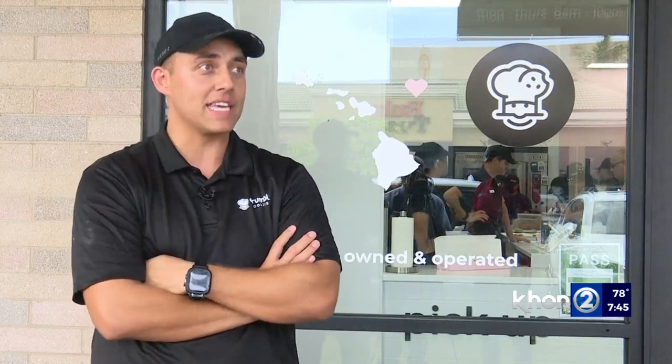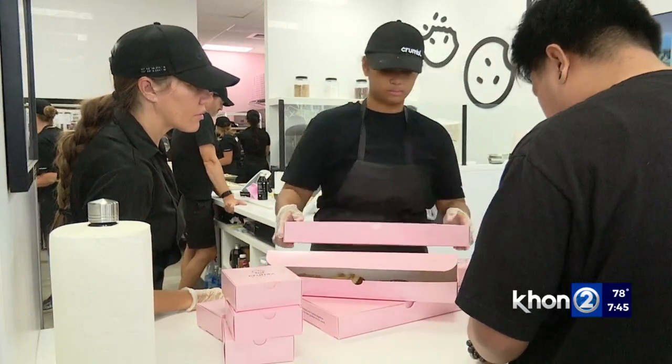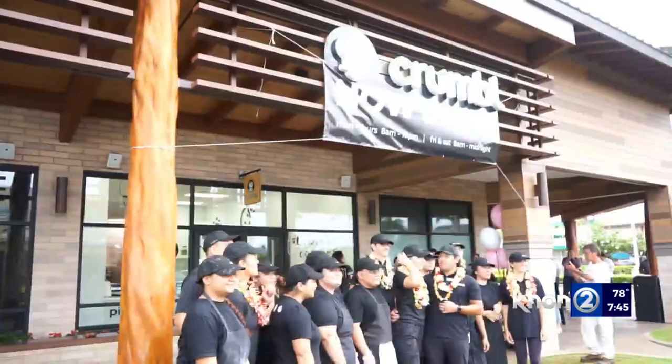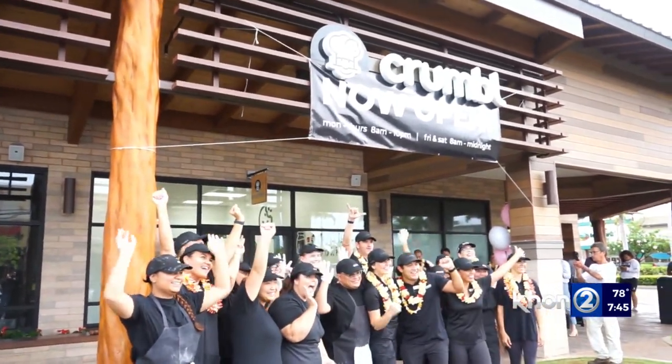Speaking of support, just looking inside, you guys have a lot of workers. How are you contributing in terms of employment to our community? That's been one of my favorite parts — bringing together a big team. On staff right now we have 75 people, and we're probably going to up it to closer to 100. We're bringing them from all different parts of this side of the island, and it's so nice to meet them, to grow with them, and for them to become friends. It's becoming a little community within the kitchen.